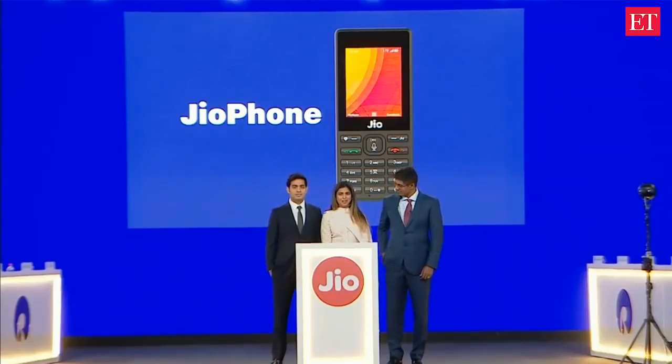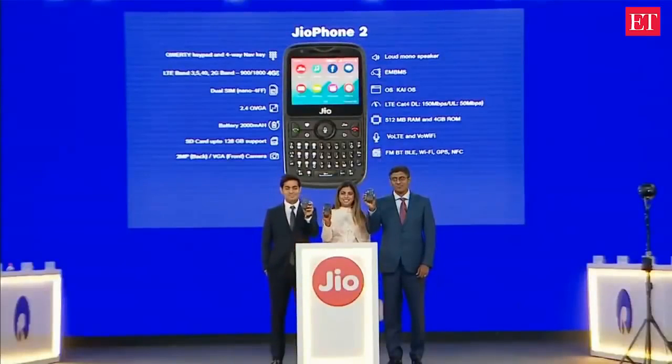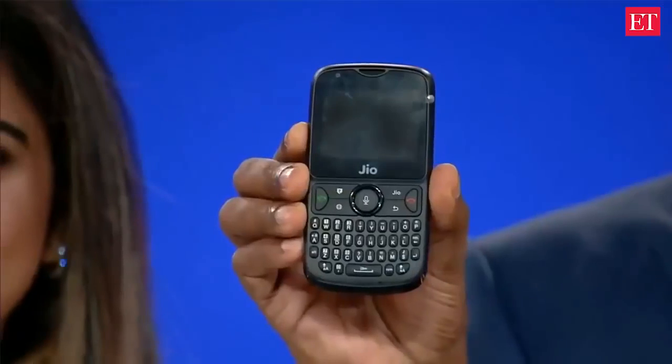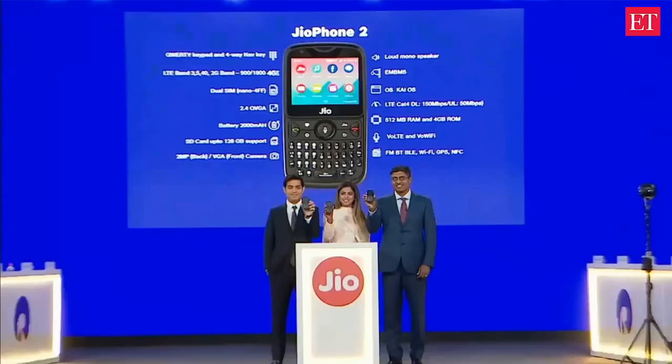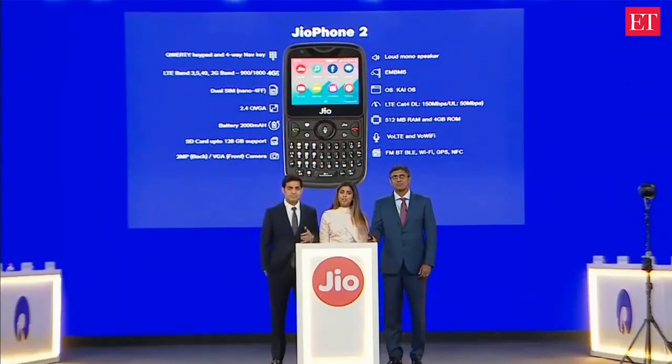We're excited to bring to you a high-end model of the Geophone, the Geophone 2. Geophone 2 is powered with a horizontal screen display and a full keyboard.